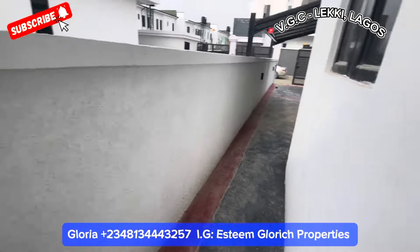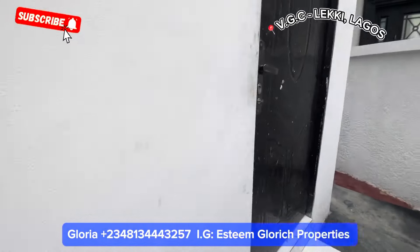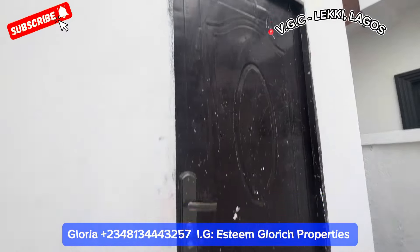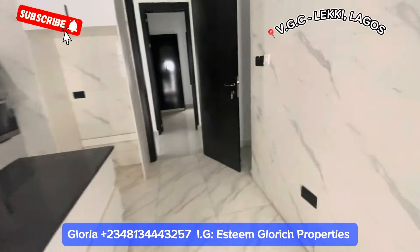See our beautiful island and this beautiful hand-washing basin right here. Here is an exit to the back of your building. Right here we have our BQ. Let's go in again — let's go up and see what we have upstairs.